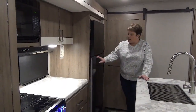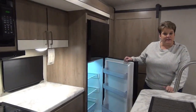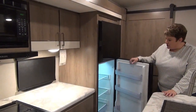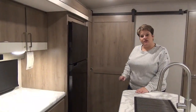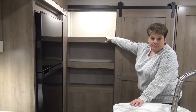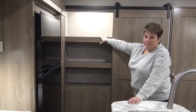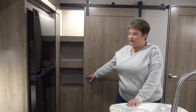The 3250 BH features a 10 cubic foot 12-volt refrigerator, so this coach is equipped with a solar panel. I love the 12-volt fridges — they have tons of space inside, they're wider and deeper. A hidden gem in the kitchen is the pantry, with three shelves that are nice and deep and tall, so you can fit taller items like cereal boxes on top. And it's all tucked away with a sliding barn door.